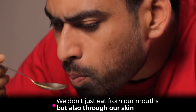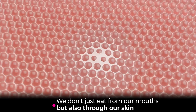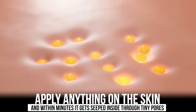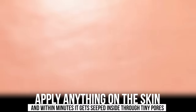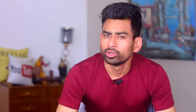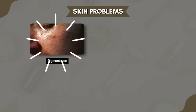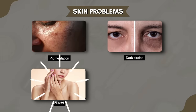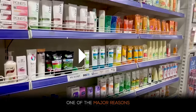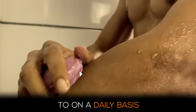Hello friends, welcome to Fat Tuber. We don't just eat from our mouths but also through our skin — apply anything on the skin and within minutes it gets absorbed through tiny pores. So it is extremely important what we are feeding the skin. Today's skin problems like pigmentation, dark circles, pimples, and fine lines are getting so common, and one of the major reasons is the harsh chemicals we subject our skin to on a daily basis.